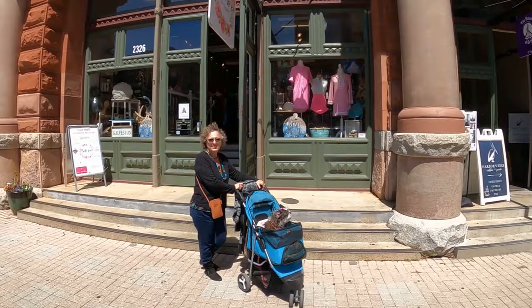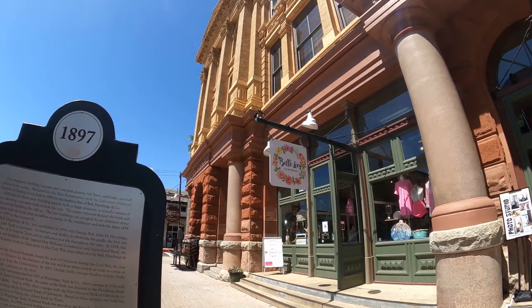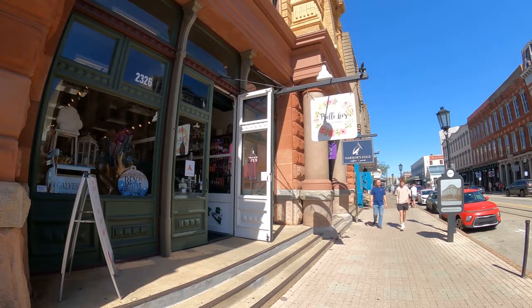It now has all kinds of shops and an Italian restaurant at the end. I hate to use the word typical because it's an extraordinary building, but it's very typical of what you see on the Strand — the architecture is just so amazing. And this is about three blocks from the cruise port, so it gets really, really busy on the days that the cruise ships are in town.